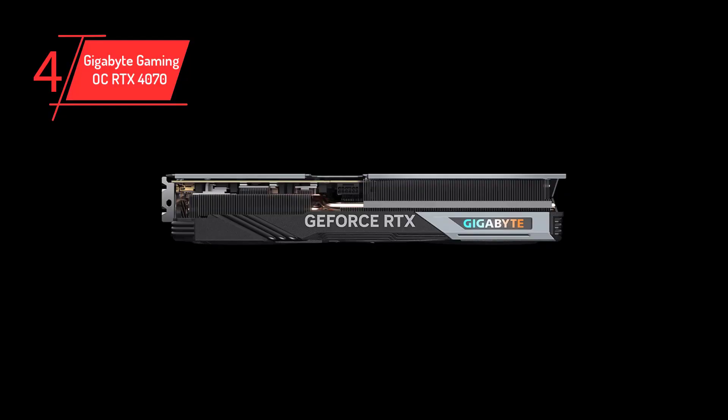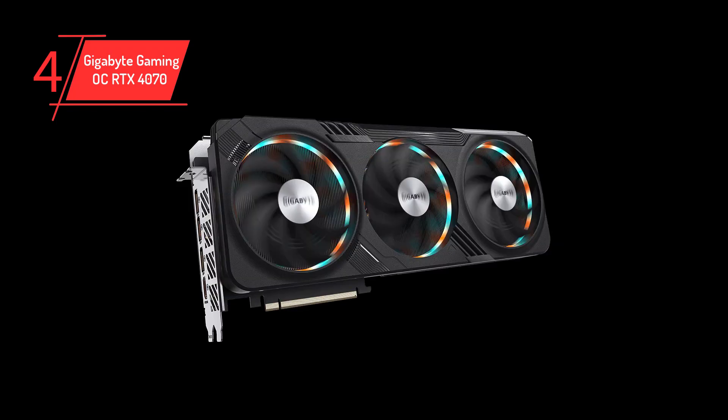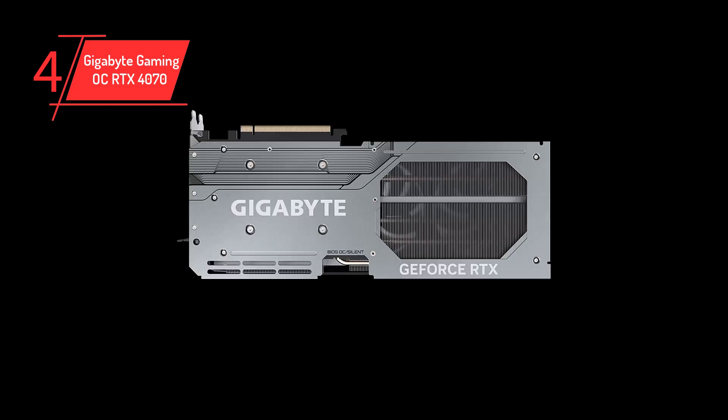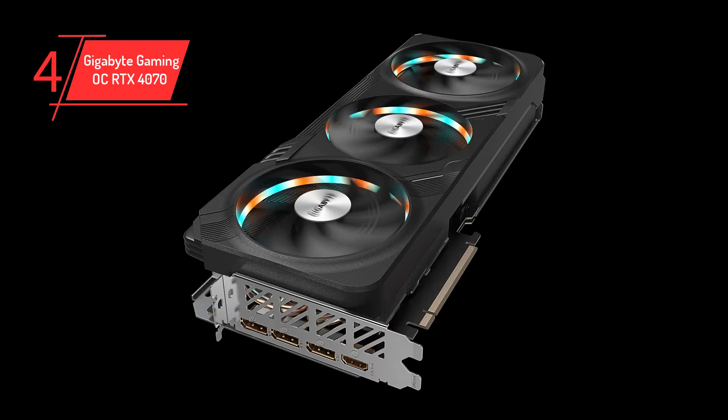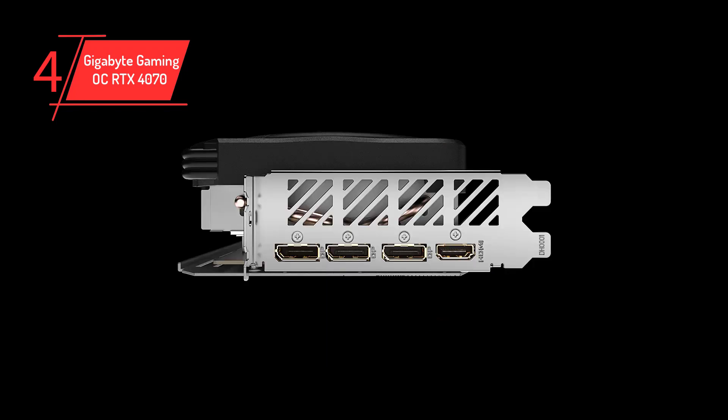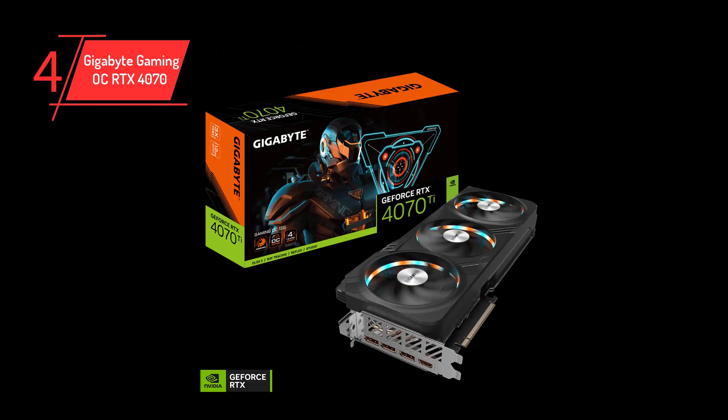We've picked out Gigabyte's Gaming OC model, bringing higher clock speeds and strong thermals. The benefit of a higher clock speed is that applications and games can experience performance boosts. So if you're looking to get the most frames possible out of your GPU, an overclocked card can be a worthwhile pickup. The Gaming OC RTX 4070 is a triple fan design offering strong thermals. The dark gray shrouding surrounding the fans is a little bit lackluster, but it makes up for this with a huge amount of RGB around the fans and on the top of the card. Each fan has a ring of RGB lighting, with the logo on the top of the card also glowing vividly.